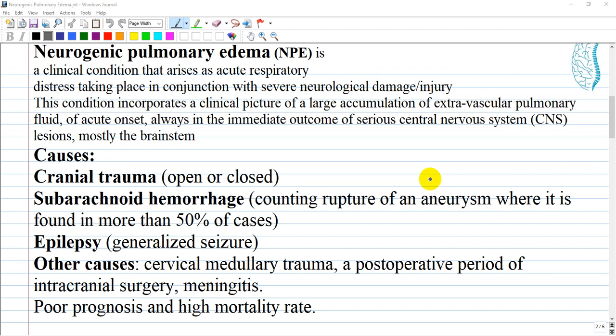Ischemic, toxic, or traumatic lesions of the heart and lungs may also accompany CNS distress. Any sort of acute central nervous system injury may trigger neurogenic pulmonary edema. However, the three most common triggers are: cranial trauma (open or closed), subarachnoid hemorrhage including rupture of an aneurysm where it is found in more than 50 percent of cases, and epileptic generalized seizures. It has also been reported in cervical medullary trauma.